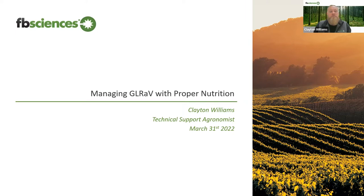Thank you for all who have joined in. My name is Clayton Williams. I'm one of the technical support agronomists for FB Sciences. I cover California and then down to Arizona. And today we will be discussing managing grapevine leaf roll virus with proper nutrition.